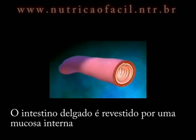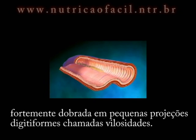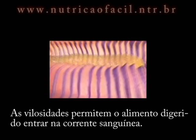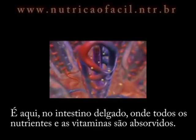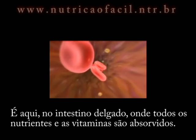The small intestine is lined with heavily folded inner mucosa and small finger-like projections called villi. The villi enable digested food to enter the bloodstream. It is here in the small intestine where all nutrients and vitamins are absorbed.